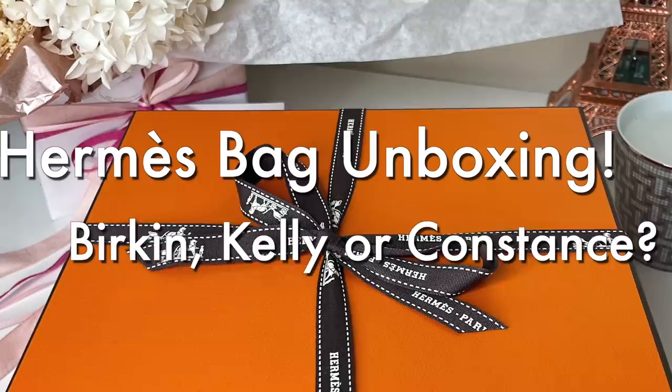I can't even believe this bag! Hey guys, welcome back, it's Isabel here, and today I am finally revealing the bag that I got from Hermes this last week. I just cannot believe that I even have this bag — and it's not what I expected and not what you might have expected if you do follow my channel.